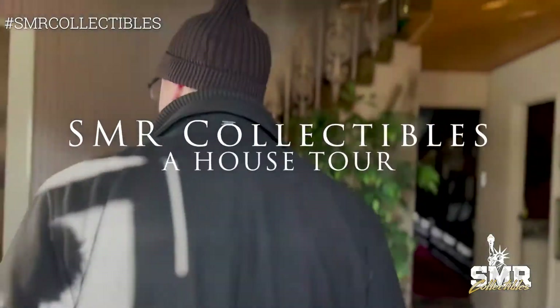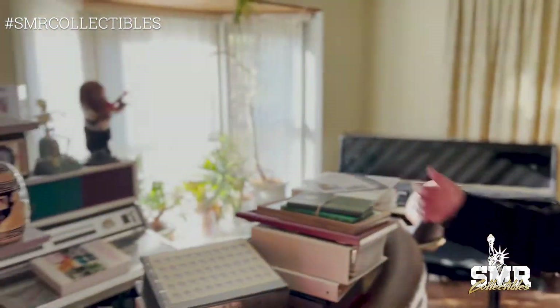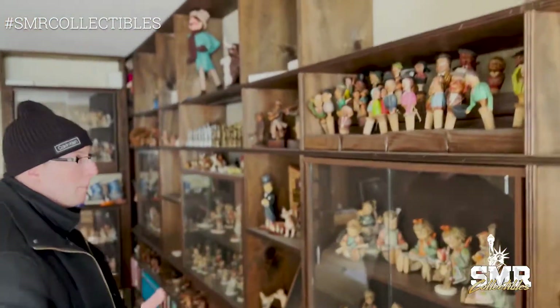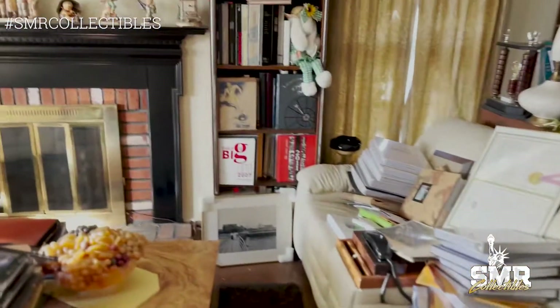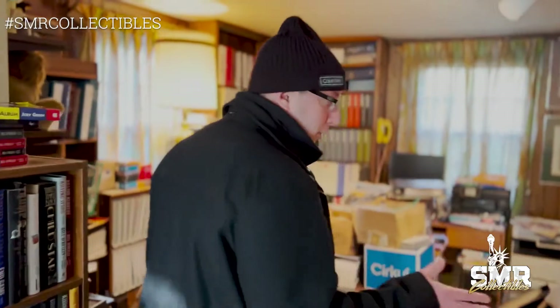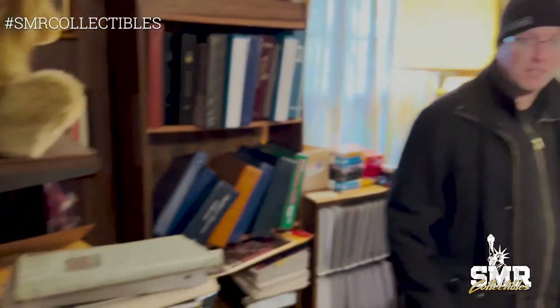Here we go. Over here to start we have stamps, coins, and pianos. There's a nice old Seeburg jukebox right there, a piano over here, books, Hummel statues, figurines, all types of neat stuff. Over here more books, another jukebox — the jukeboxes are buried in this house. It's amazing, you'd think you'd find a little shoe box but no, you find a jukebox.